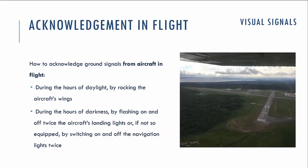If you receive a signal from the ground while in flight, you have to give an acknowledgement to show that you understood the signal. If you are flying in the daytime with good visibility, you acknowledge by rocking the wings. If you are flying in darkness or in bad visibility, you need to flash your landing lights twice. Or if your aircraft is not equipped with landing lights, you need to flash your navigation lights twice.